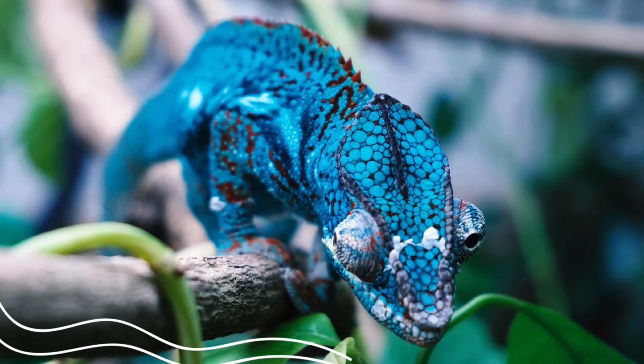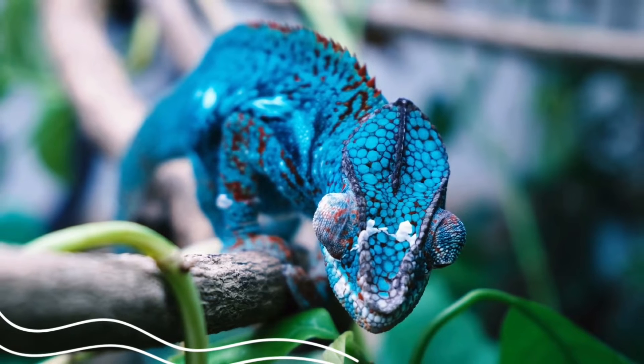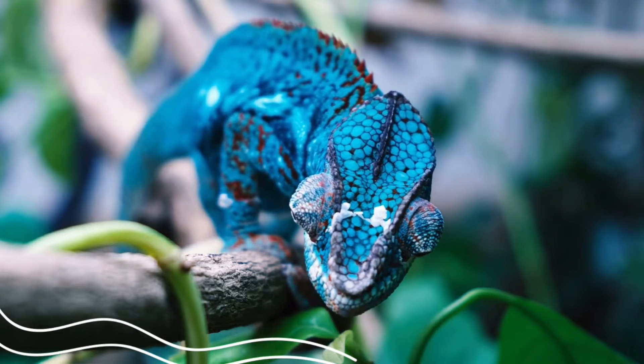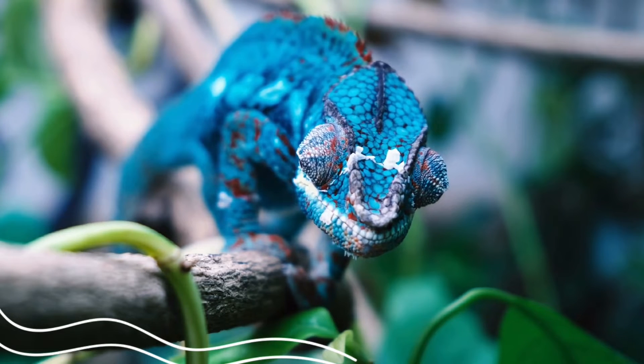Structural adaptation. The chameleon's eyes can face opposite directions, where each eye can move independently from the other. So one eye can search for food like insects, while the other eye looks out for danger in a different direction.